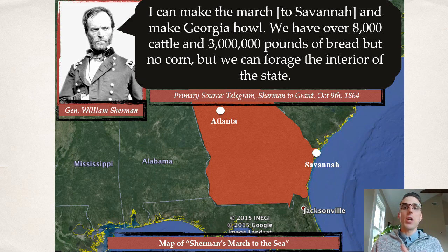'I can make the march to Savannah and make Georgia howl.' Sherman notes they have over 8,000 cattle and 3 million pounds of bread, but they can forage the interior of the state. Special Order 120 is where every unit gets a group of foragers — called bummers. As the main army marched in columns, the bummers would fan out, steal, hunt for food, cattle, and supplies, take whatever they could find, and light some things on fire. That's the more famous part of total war.